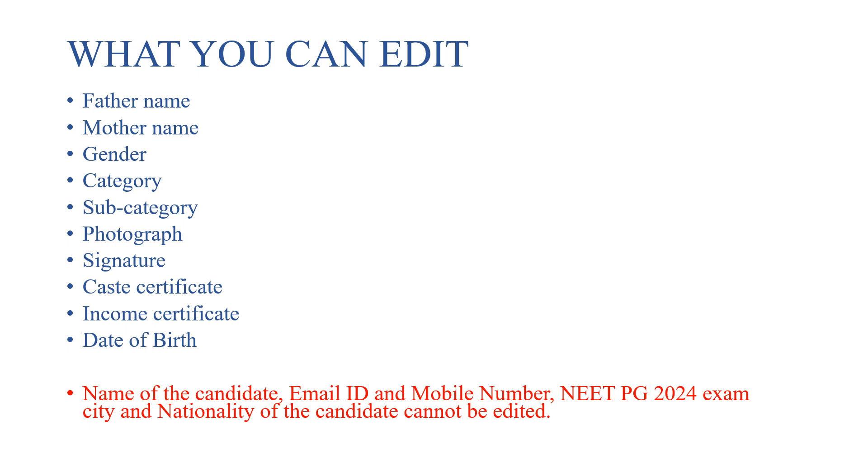What you cannot change: you cannot change the name of the candidate, email ID, or mobile number. You cannot also change the exam center or city. Nationality of the candidate also cannot be changed.